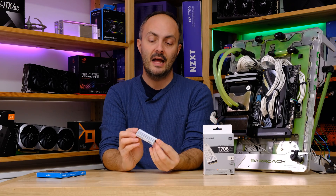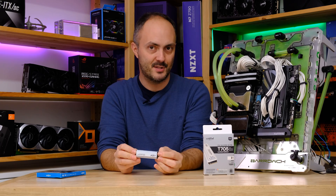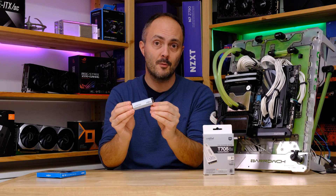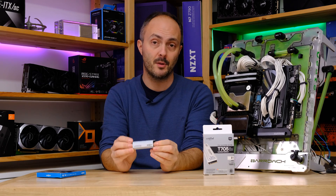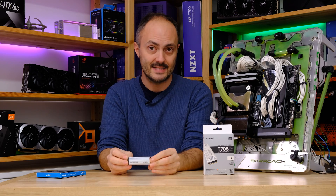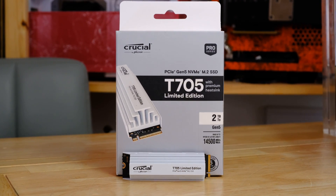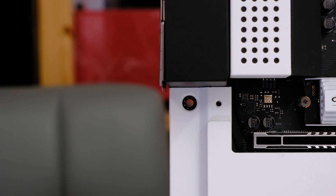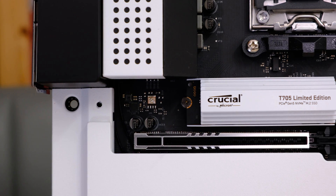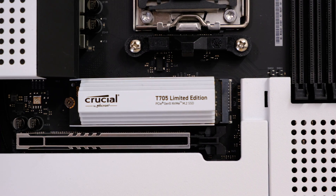The elephant in the room, though, is the value. The gigabytes-per-dollar cost is absolutely crazy. The one terabyte version costs more than double the price of a two terabyte PCI Express 4 SSD, and the two terabyte model costs a lot more than a four terabyte PCIe 4 SSD. Some pretty terrible value — but we weren't really expecting anything less. This is cutting-edge technology; you're always going to pay a premium, and we weren't expecting anything different.